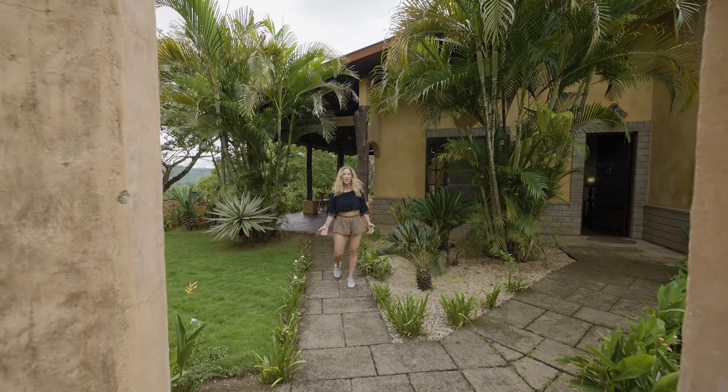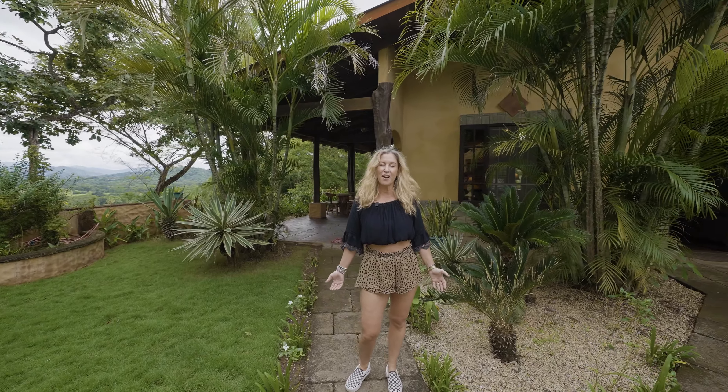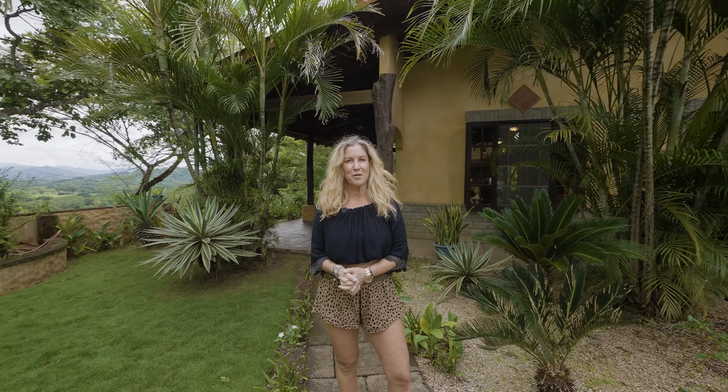Welcome to Casa Luna. This beautiful home is located in Porto Golpe in the gated community of Rancho Cartagena. My name is Lauren Manty, and I'm an agent with Blue Water Properties of Costa Rica.